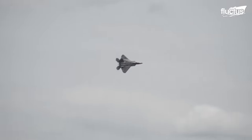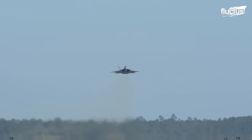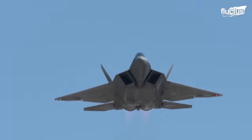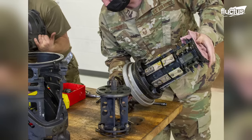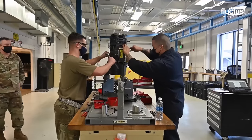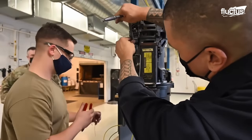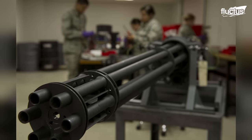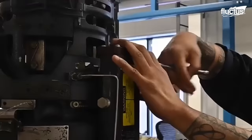The weaponry on the F-22, such as the M61A2 Gatling gun, plays a pivotal role in the aircraft's combat capabilities. Maintaining these weapons ensures their optimal functionality, accuracy, and reliability during critical missions. Routine inspections of the M61A2 Gatling gun are essential to identify wear, corrosion, or other issues affecting its performance. During these inspections, maintenance personnel examine critical components, mechanisms, and ammunition feeding systems, and lubrication is applied to moving parts to minimize friction and ensure smooth operation.